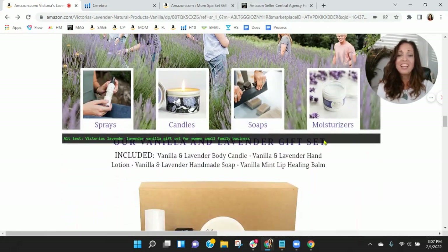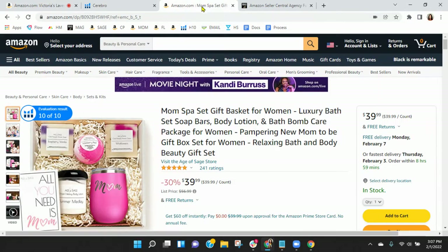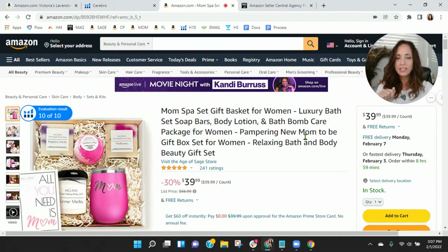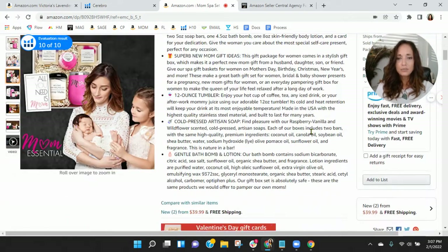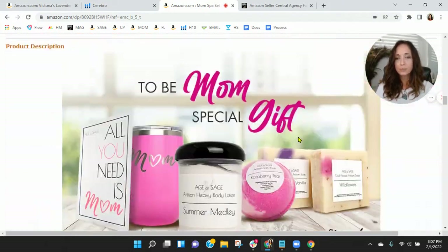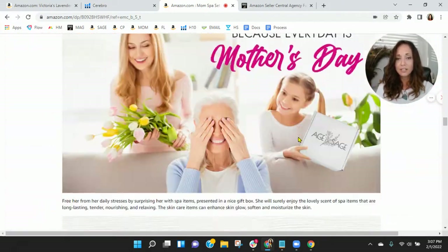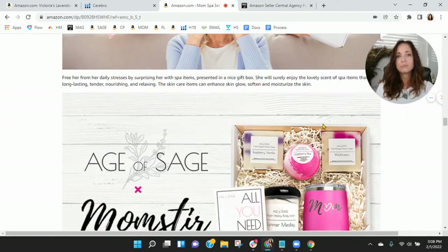I also think a product grid would be really great. Having a product grid down here with your content is shown to increase your average overall order value. Here's a quick example — this is a gift basket set that our founder Stephen Pope has. You can see he's got lifestyle images, tons of content in between the branding, and a product grid where customers can order more items.